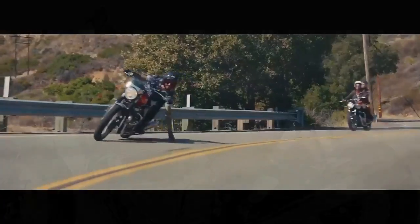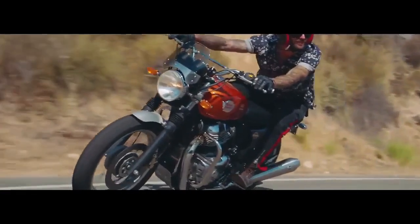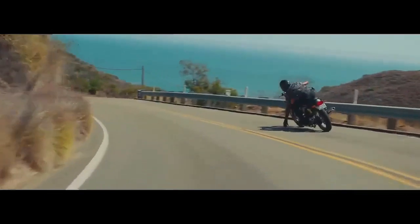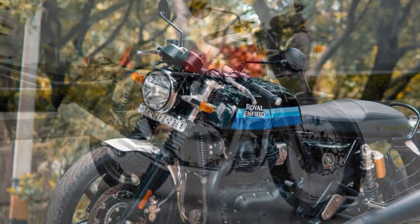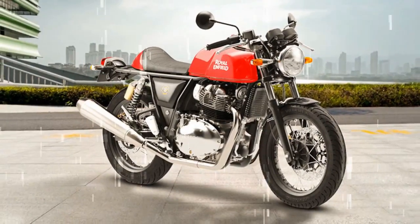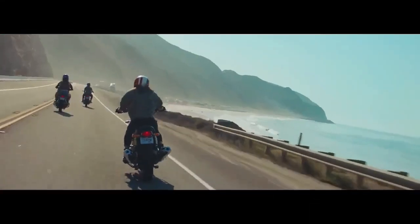These models incorporate enhancements already seen in the 2024 Super Meteor and Shotgun 650, such as cast aluminum switch housings and LED lighting. Although seemingly minor, these upgrades contribute to a heightened sense of quality and refinement. Each model now offers two fresh blacked-out paint schemes, while the INT650 expands its palette with two additional colors. All models now boast adjustable clutch and front brake levers, upgraded seat tires, and enhanced seat designs featuring upgraded foam mesh padding.